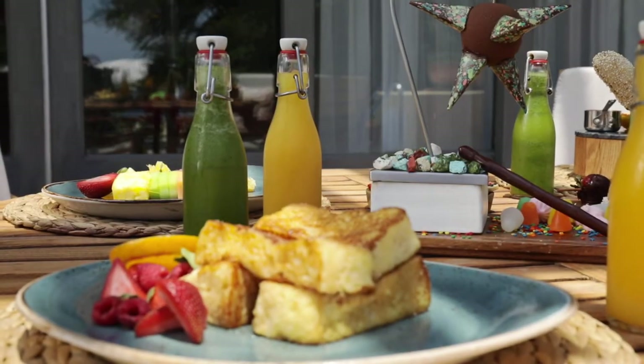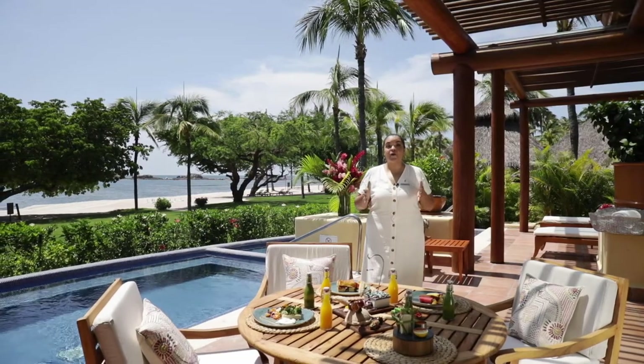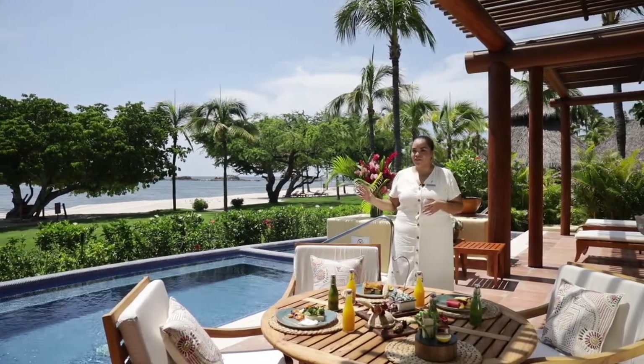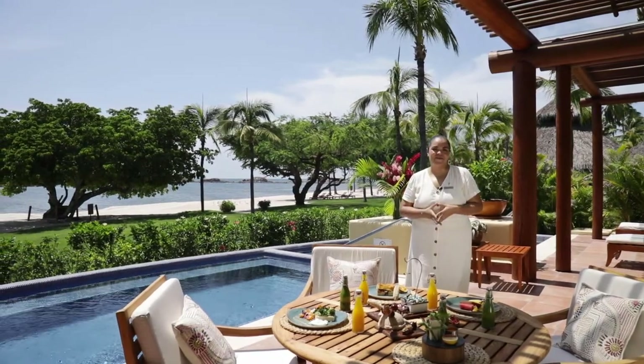A nice amenity to your stay is that you have access to this very large, spacious terrace, where you have your own private pool and your own jacuzzi. And you have a beautiful view of the Pacific Ocean, and also the beautiful sunsets right in front of your villa. And why not just have a lovely dinner with your family outdoors.